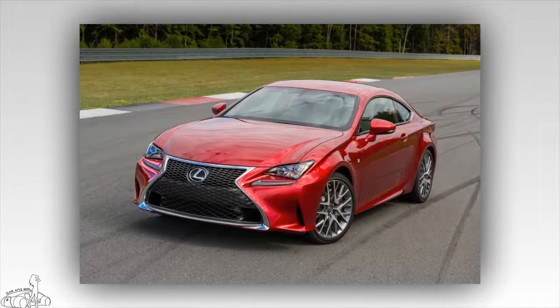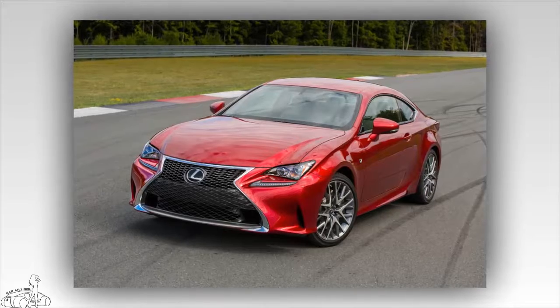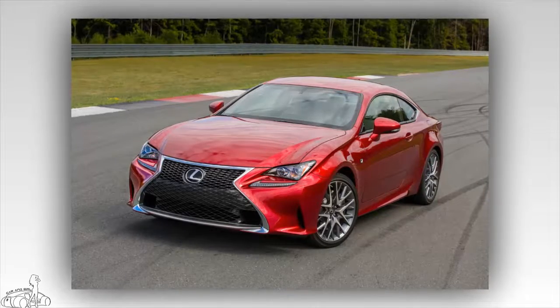Lexus safety features include collision warning, assisted lane control, intelligent headlamps, and speed control with front-wheel distance sensing, which are all standard settings for the RC 2018.